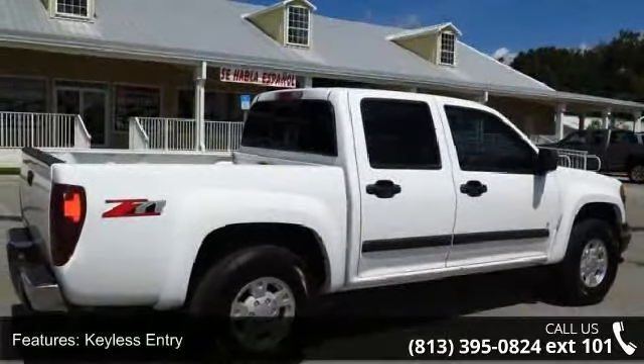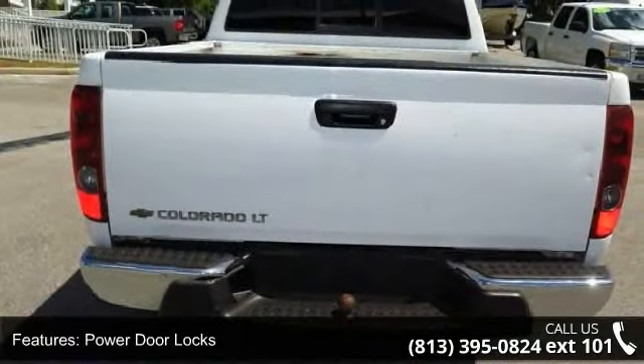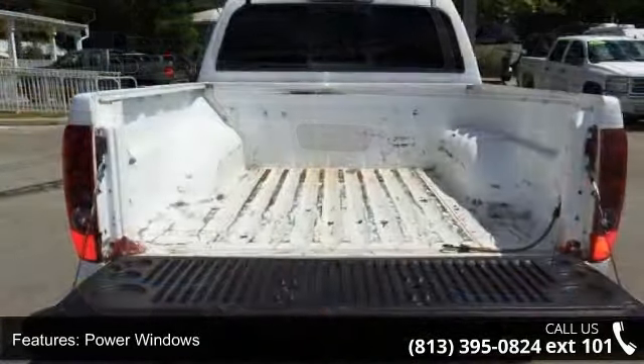Keyless entry, power door locks, power windows, rear wheel drive, power steering, aluminum wheels, fog lamps, sliding rear window, privacy glass and tow hooks.